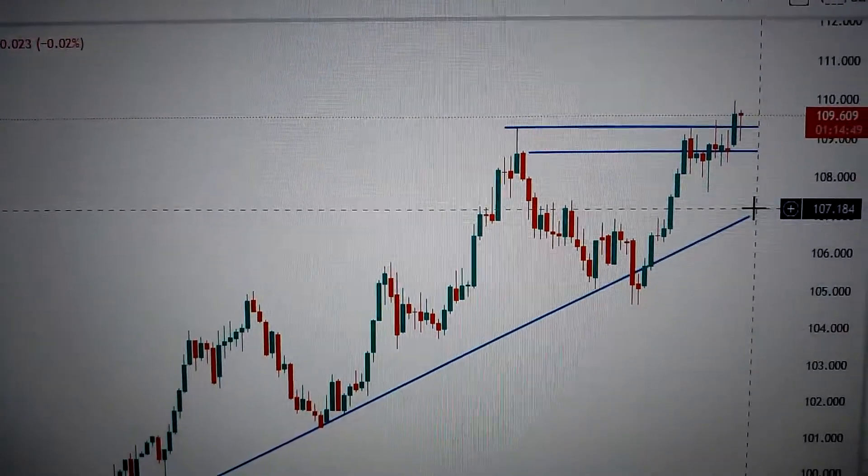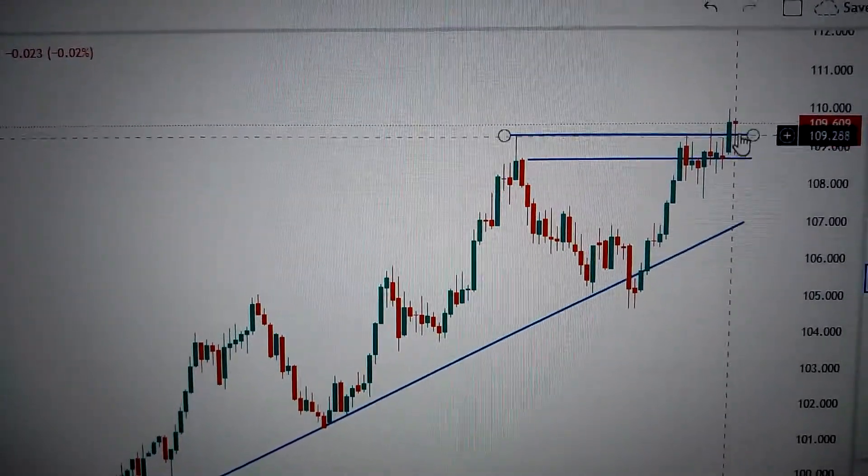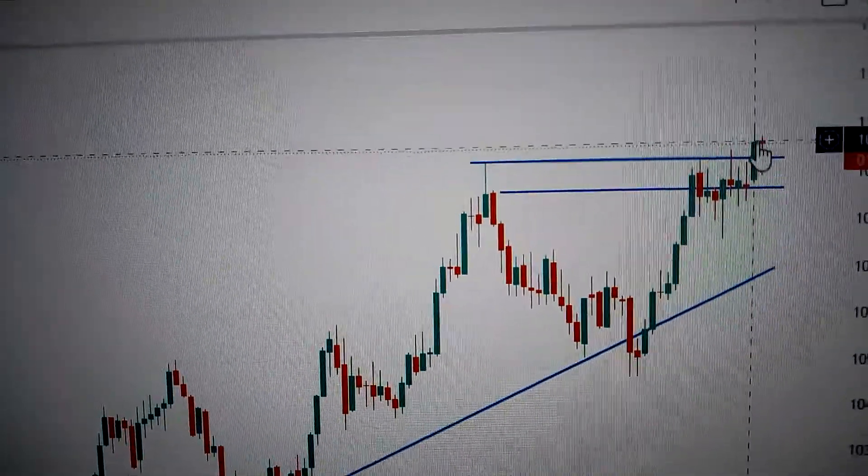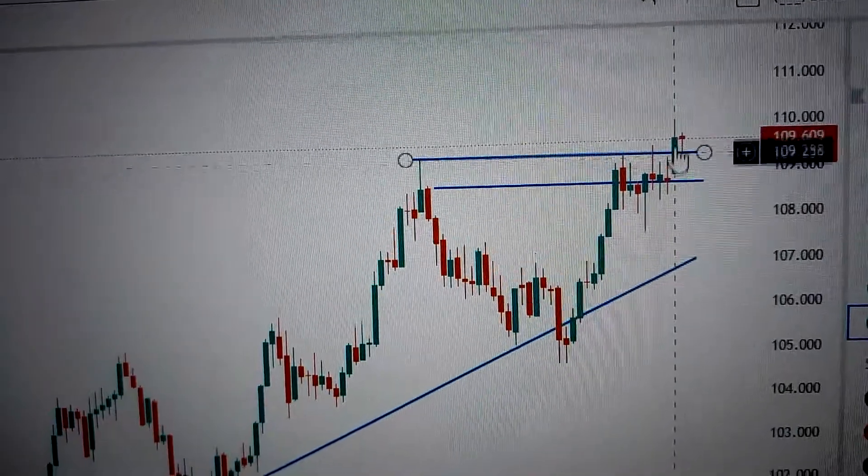Hello everyone, let's take a look at the US dollar DXY index. We can see here today it has formed a hammer pattern. A hammer on the top sometimes means bearish. We can see the real body is very small and a long lower shadow.